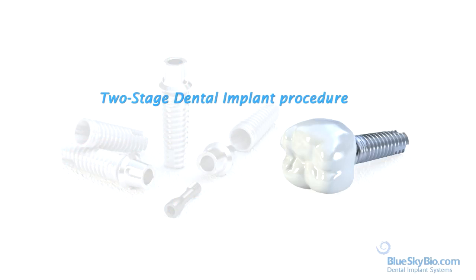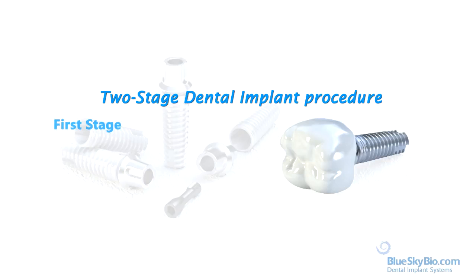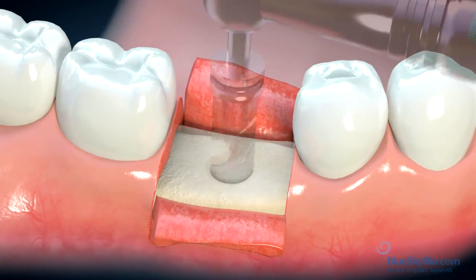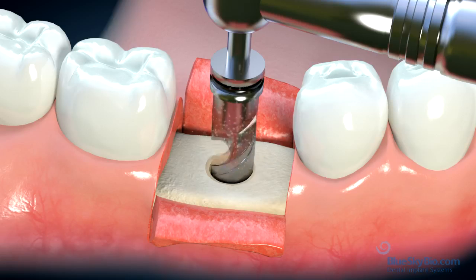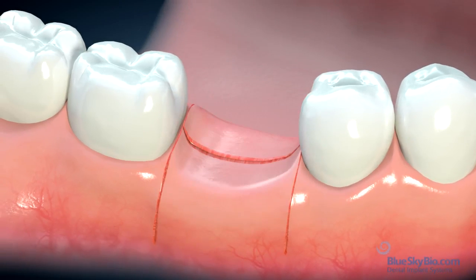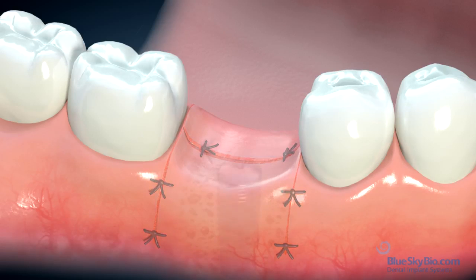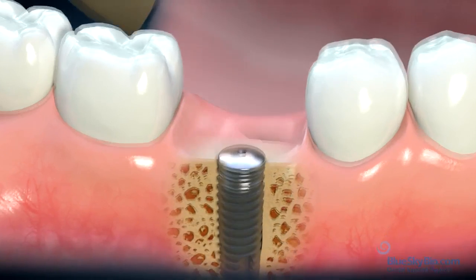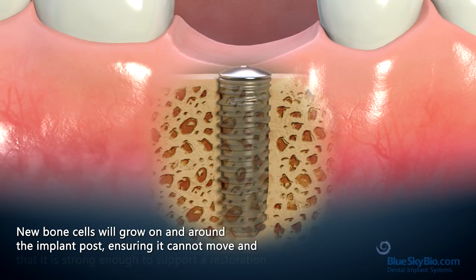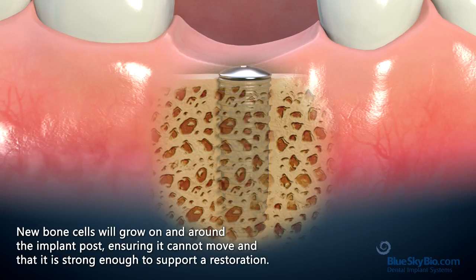The process for having dental implants involves two separate surgical procedures. The initial surgery is to place the implant post in the jawbone, and is usually carried out under a local anesthetic. An incision is made in the gum tissue before a hole is precisely created. The implant is placed into the hole and the gum is stitched shut. The site is left to heal so the implant post can integrate firmly with the jawbone. New bone cells will grow on and around the implant post, ensuring it cannot move and that it is strong enough to support a restoration.